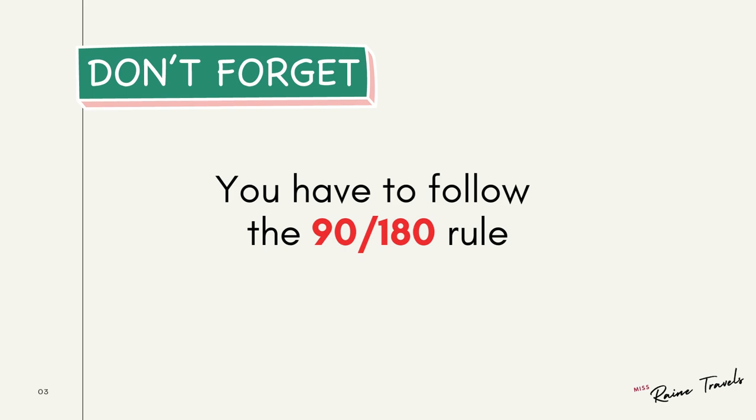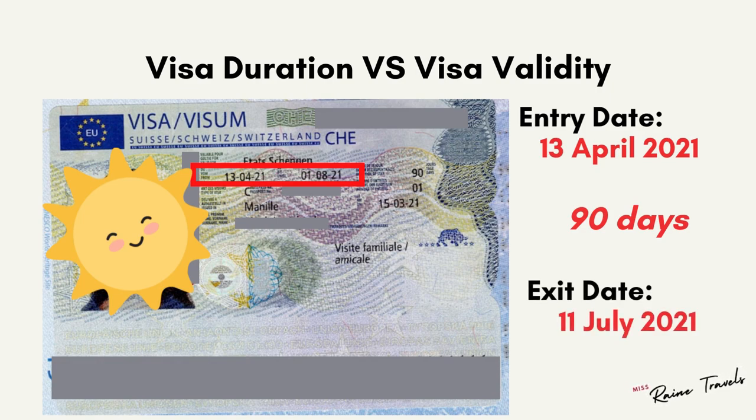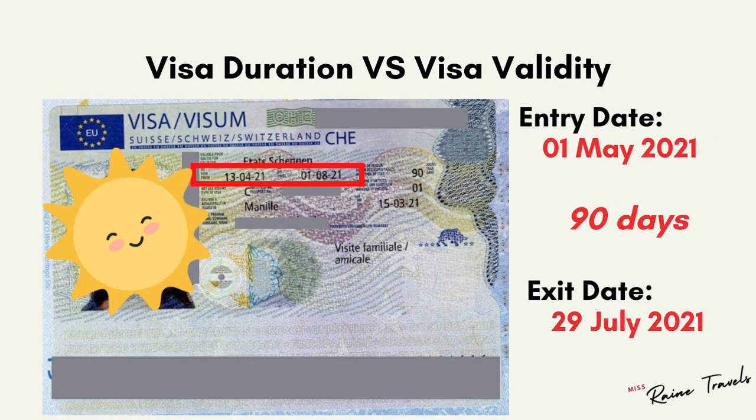Here's a concrete example. Example one: your entry date is April 13, 2021, and you leave the Schengen area on July 11, 2021 — that means you have already spent a total of 90 days. Since this visa is single-entry only, you cannot re-enter the Schengen area. Example two: you enter the Schengen area on May 1st and leave on July 29 — that's a total of 90 days. Note that your visa is still valid until August 1, however you cannot use it anymore as you have used up your 90-day duration.